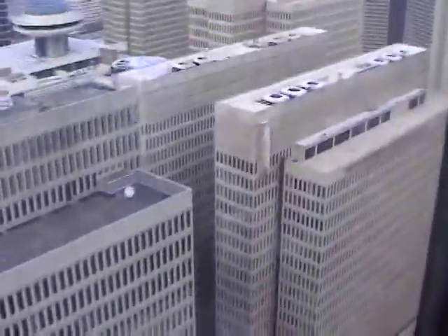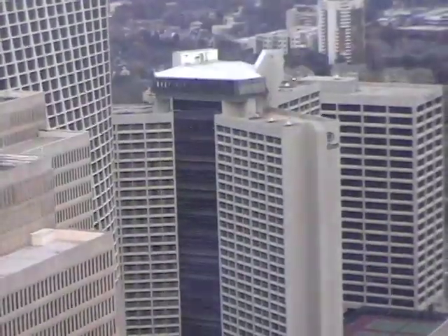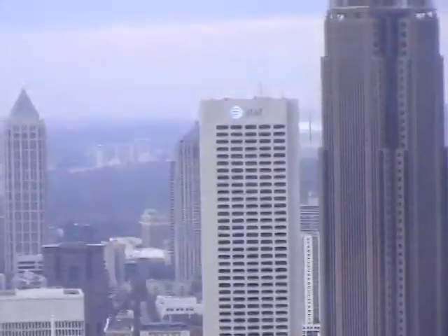There's Peachtree Center and all of its buildings, the Marriott Marquis with the awesome atrium elevators, the Hilton with its elevators, and then there's the Hyatt Regency. The SunTrust Plaza, the Bank of America Tower and the AT&T Building.